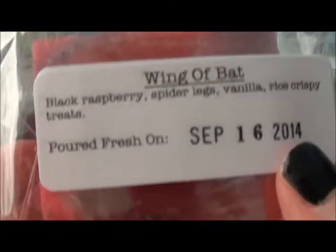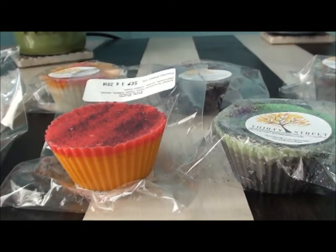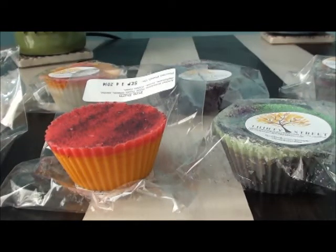Another chunk here — Wing of Bat: black raspberry, spider legs, vanilla, and rice crispy treats. Hoping this will be another good bakery scent. I'm having a hard time finding the opening on these. This one just smells like black raspberry to me. I do like black raspberry vanilla type scents, and maybe the rice crispy treats will come out a little bit more when it's warm.